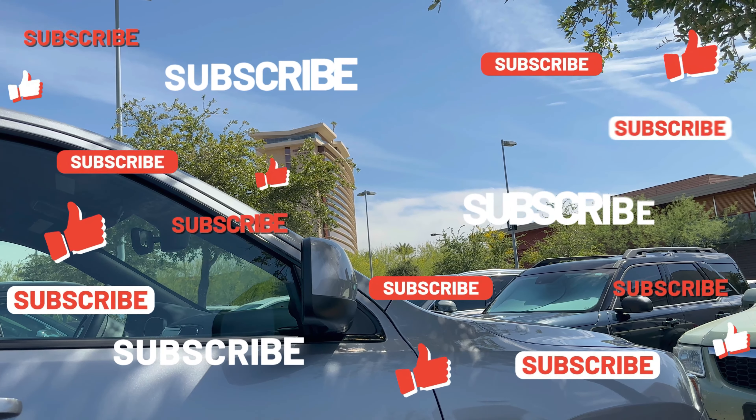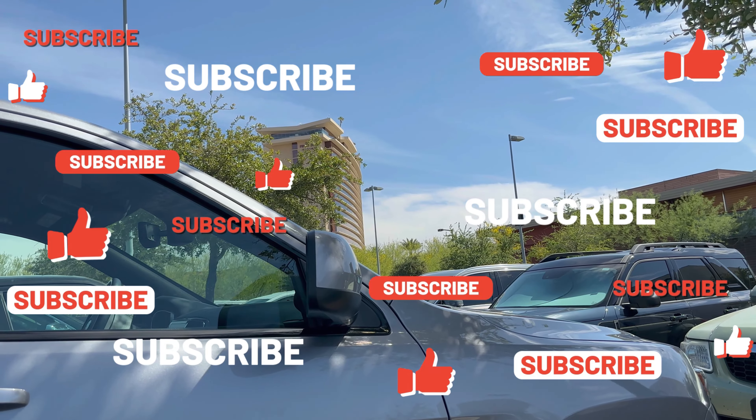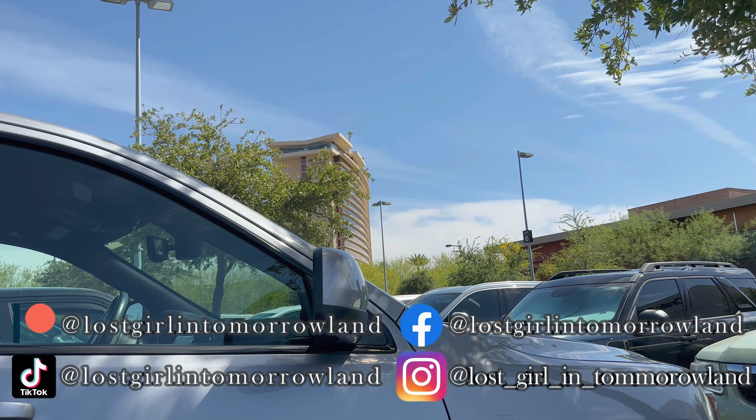If you're staying at Red Rock for the weekend, this might be an option — it's right across the way from Red Rock. If you want to see our complete tour of Red Rock, make sure to click in the upper right-hand corner. Let's get to that Farmers Market.